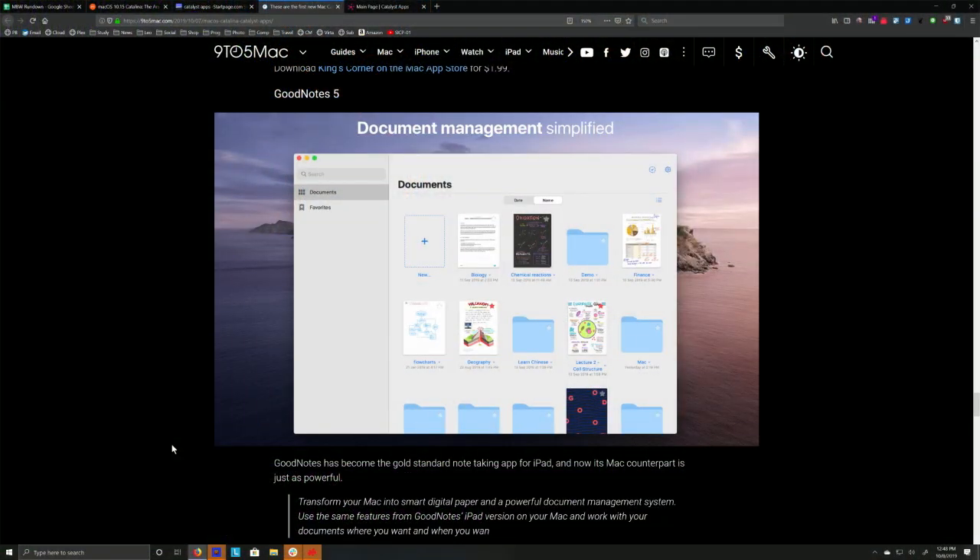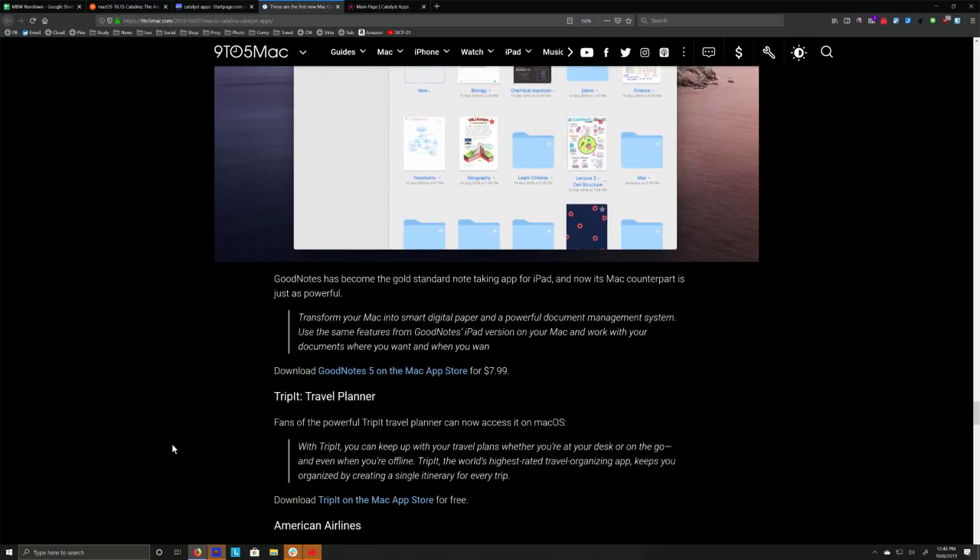GoodNotes — which is a great program we've recommended practically since iOS began — is now available on the Mac as well. I use TripIt all the time. I can get TripIt now on my Mac instead of having to use the website. That's going to be the best thing — these iOS apps that are kind of must-have.